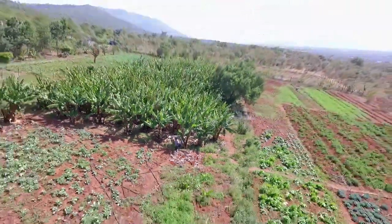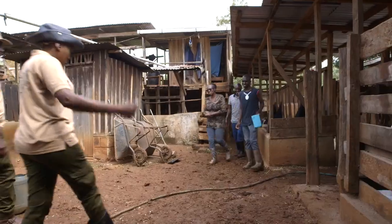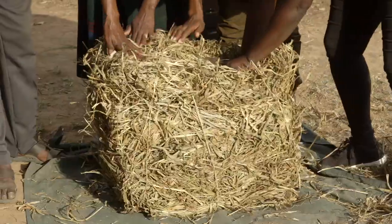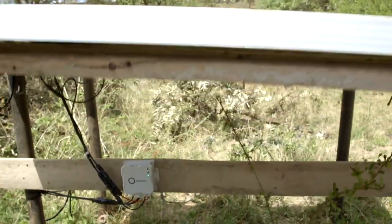Welcome to Shamba Shape Up. We have traveled all over East Africa to find hard-working farmers. We want to celebrate them while giving them the knowledge they need, so they can adapt and make their farms more productive even while the climate changes.